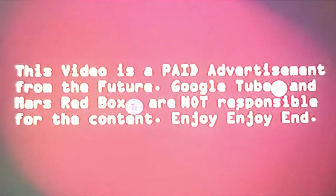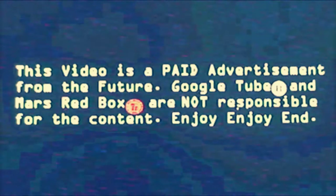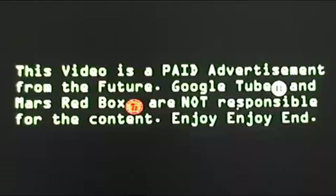This video is a paid advertisement from the future. Google Tube and Mars Redbox are not responsible for the content. Enjoy, enjoy, end.